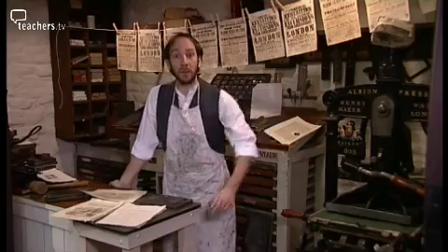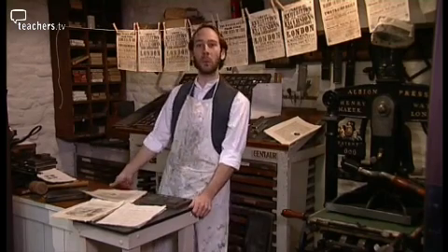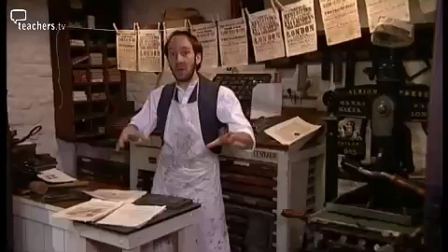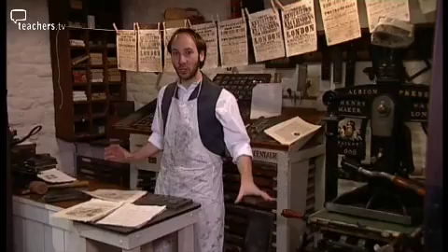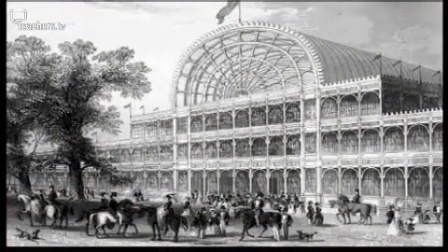It's the Queen's husband, you see, Prince Albert. He wanted to prove to the world that Britain was top dog in, well, everything really. So he's collected together hundreds of examples of miracles of the modern age.